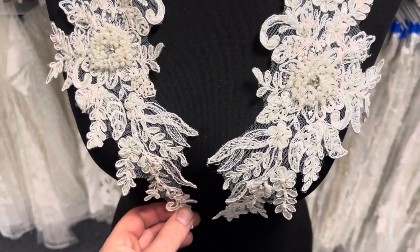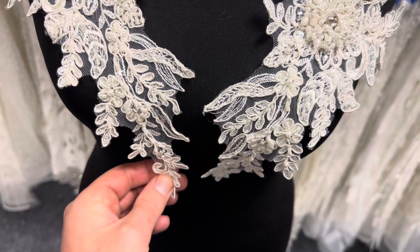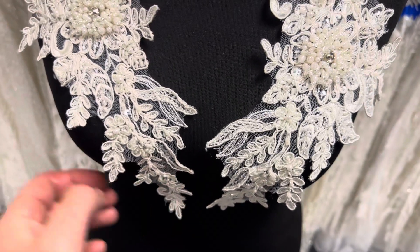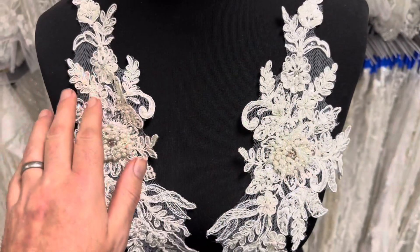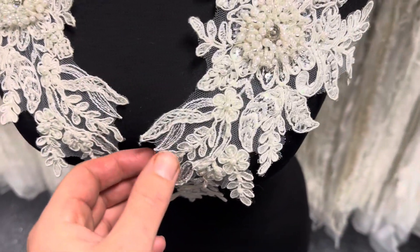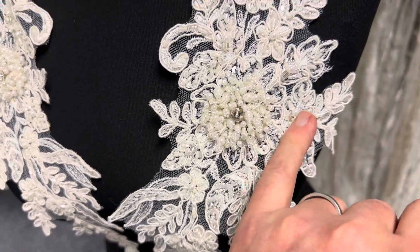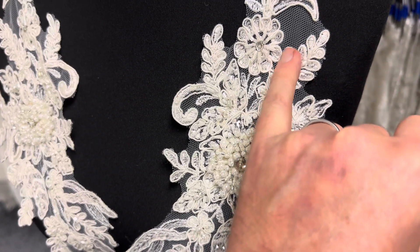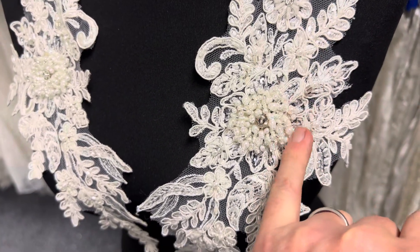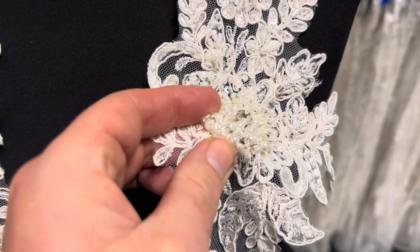Good afternoon from Bridal Fabrics. I'm very pleased to tell you about Utah today, which is a really glamorous and dramatic ivory lace appliqué supplied in symmetrical pairs. You can see that the base is an ivory tulle, delightfully embroidered with a floral design and then embellished with an array of pearls, clear colour sequins, cording, diamanté, and three-dimensional clusters of beads.